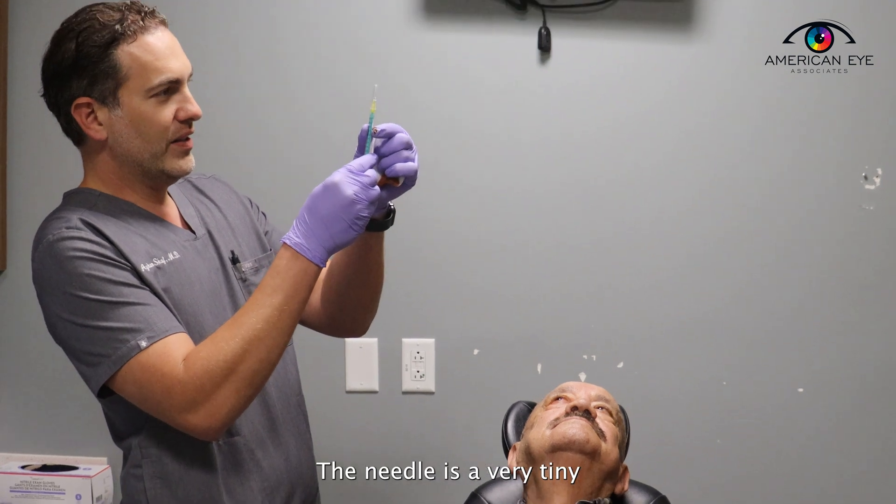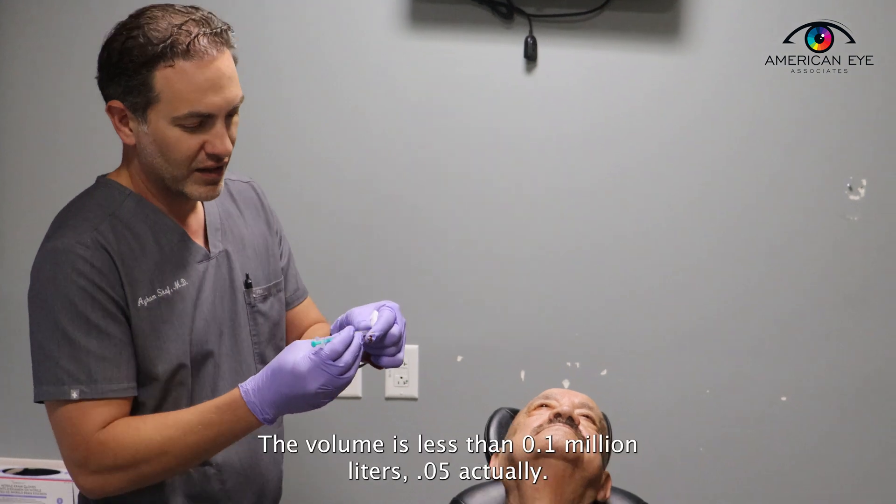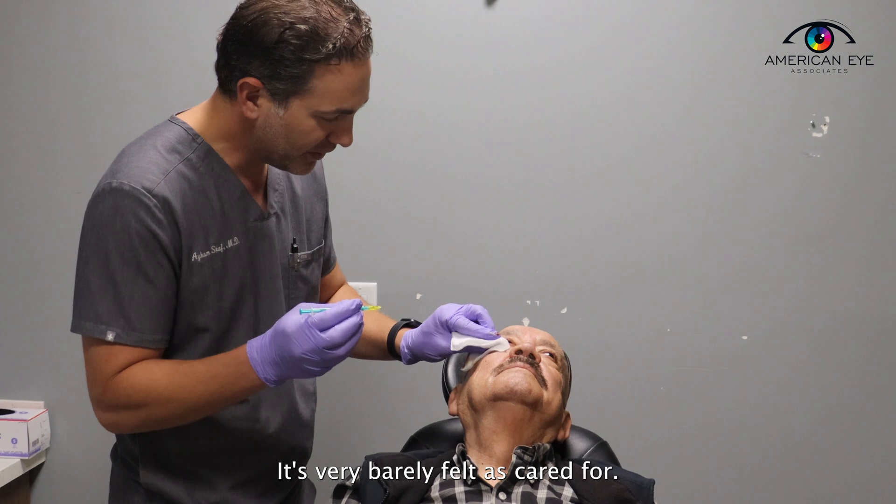The needle is a very tiny 30 gauge needle, about the size of an insulin needle. The volume is less than 0.1 milliliters — 0.05 actually. It's very barely felt.